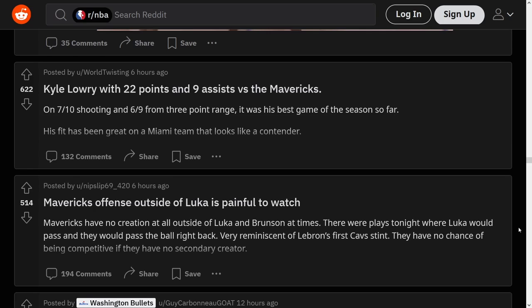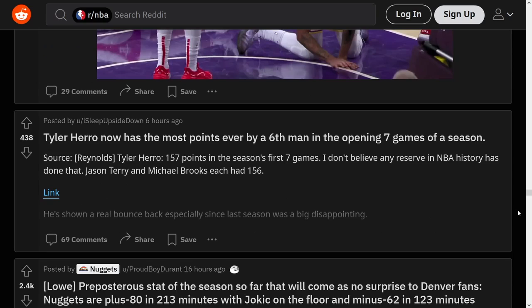In other words, they desperately need Goran Dragic. Tyler Hero now has the most points ever by a sixth man in the opening seven games of a season. Even more than John Havlicek? And if you didn't know, yes — John Havlicek spent a decent amount of his career as a sixth man. You can Google this.